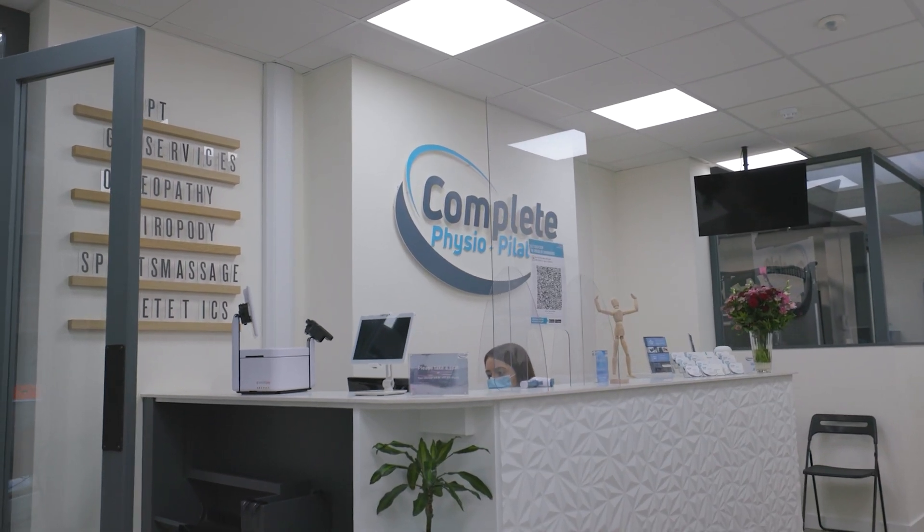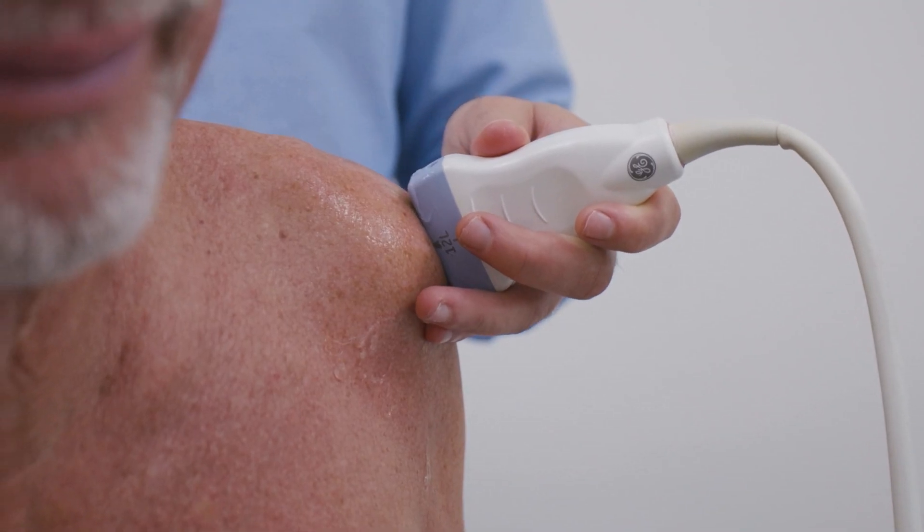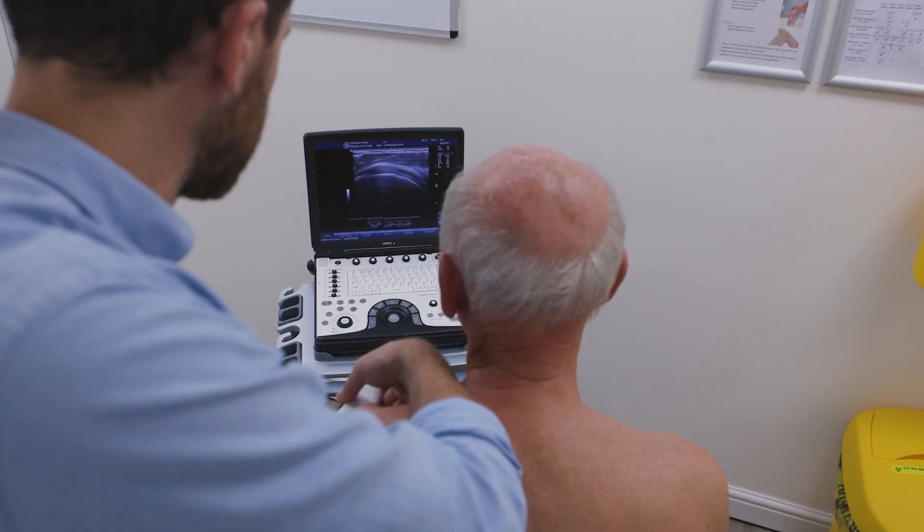When we're using ultrasound guidance to perform an injection, we are able to identify exactly the target area to inject. This allows us to be very precise with the needle placement and significantly reduces the chances of any tissue trauma while the injection is being performed.